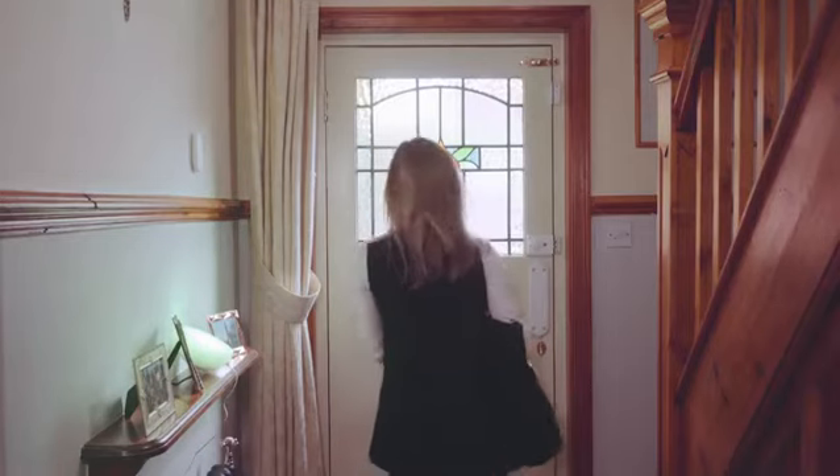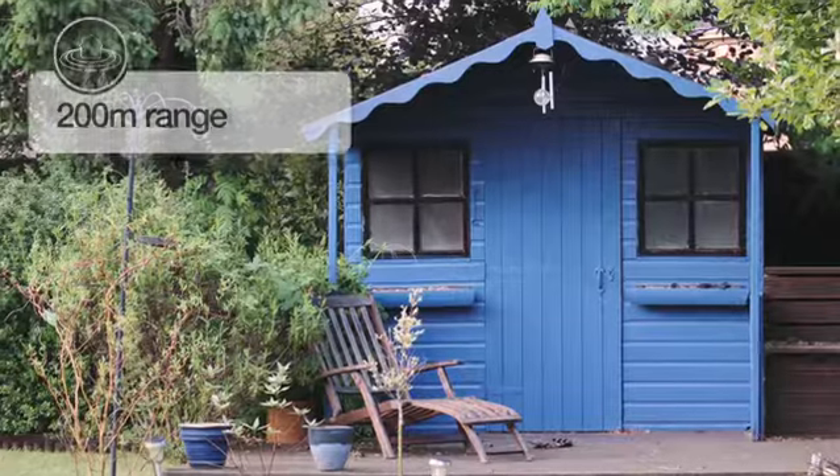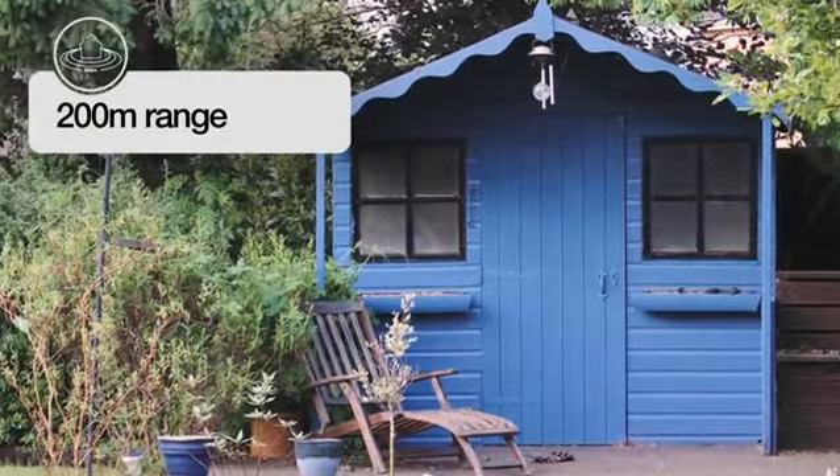It's quick, easy to install and conveniently wireless. Leave every part of your home safe and secure with a 200 meter range.